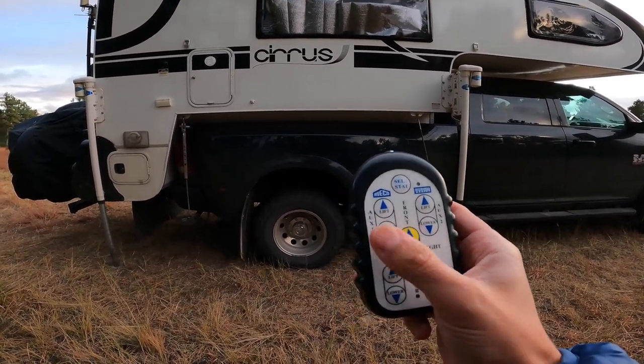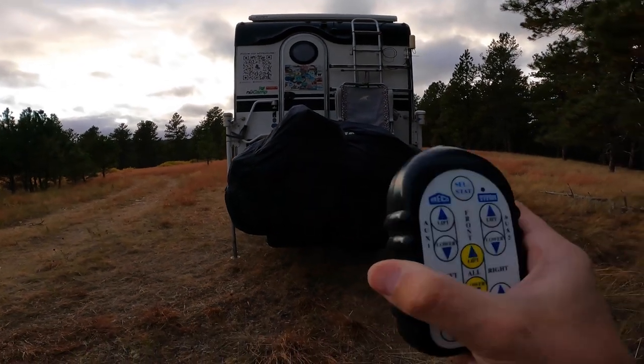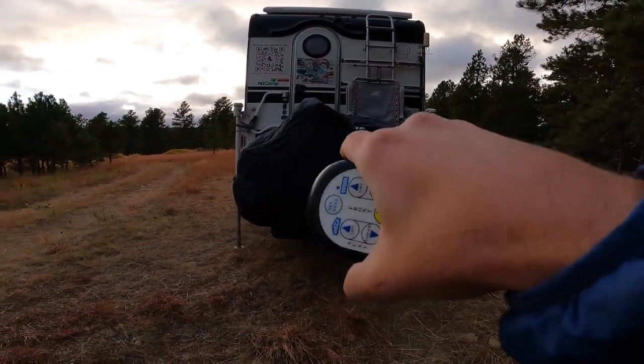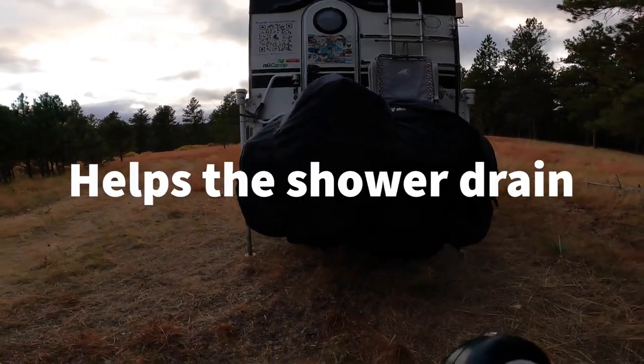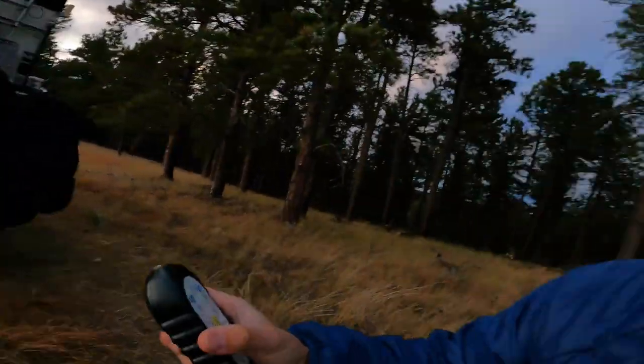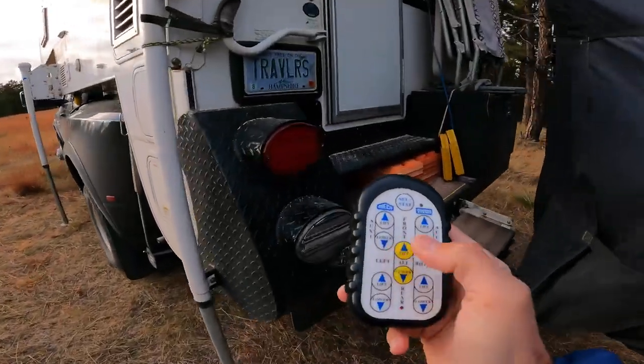And sometimes if the camper is crooked from side to side, I can level it just a little bit — just a couple degrees. Sometimes it helps water flow. All right, that's probably good enough — just a little extra for good luck.